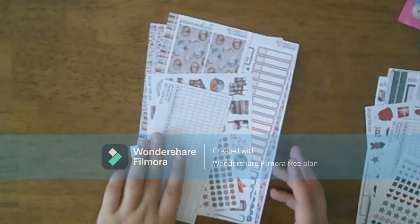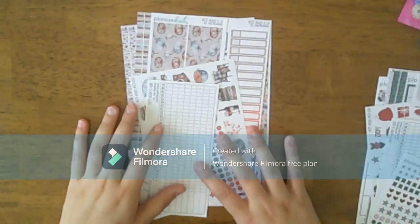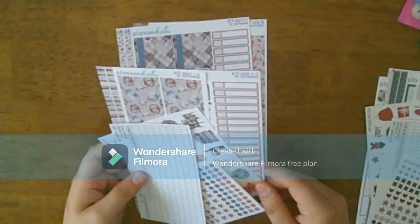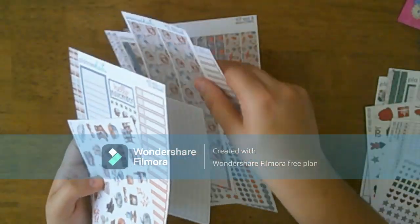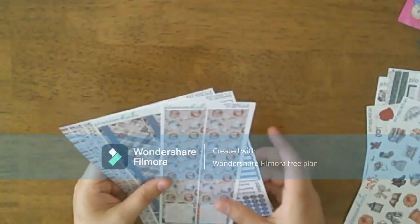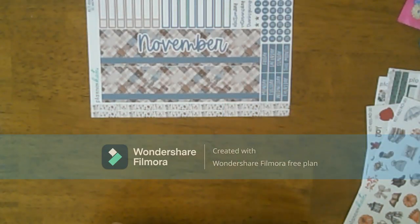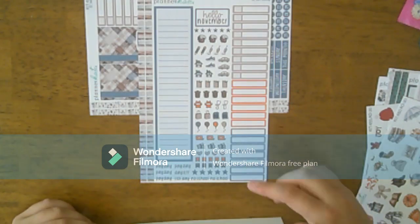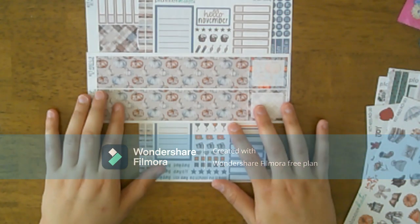Getting right into the order — the first kit I got was my monthly and I got the seven by nine. It was the 'Let's Get Cozy' kit. I got the monthly kit for November, and then we have the sidebar, some functionals, and the date covers for the days that aren't in use.